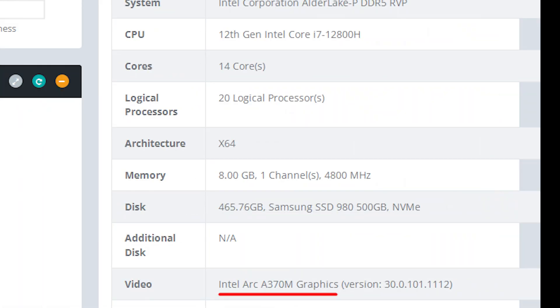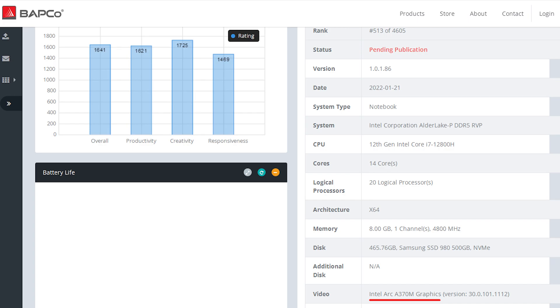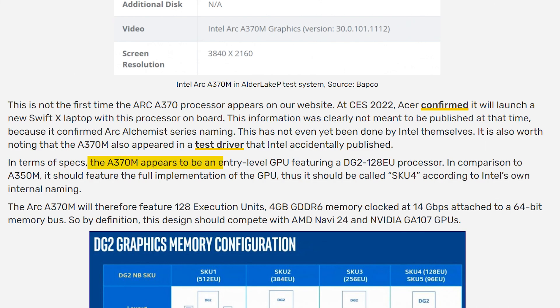Just a week ago, Intel's new Arc A370M graphics card was spotted on Babco, and it was being used in one of the upcoming gaming notebooks using the Alder Lake Intel Core i7-12800H processor. While there was no other information other than its name being mentioned, it is very obvious that it was based on the Arc A380 desktop graphics card, which will feature 128 execution units.